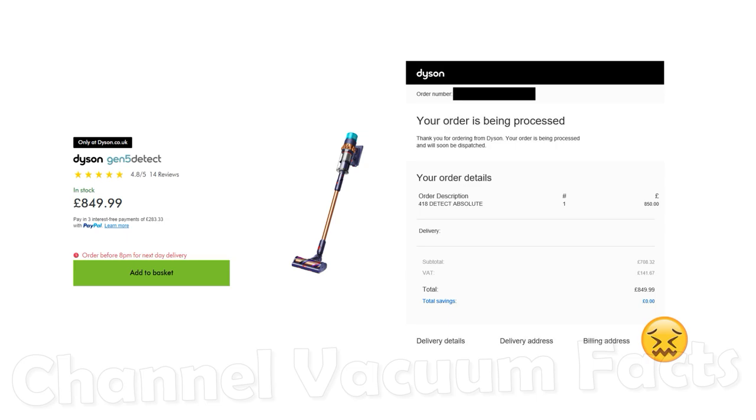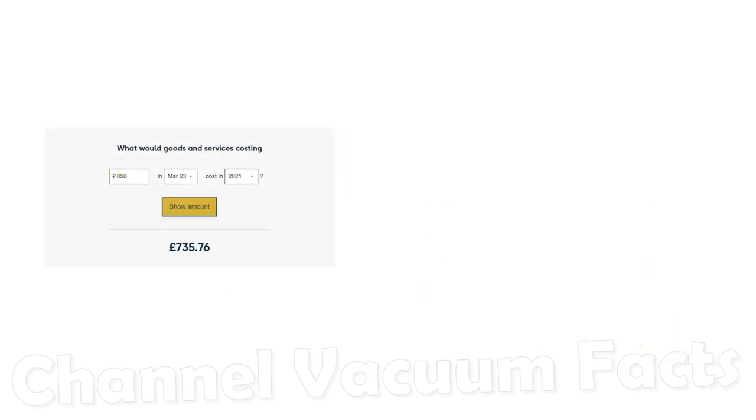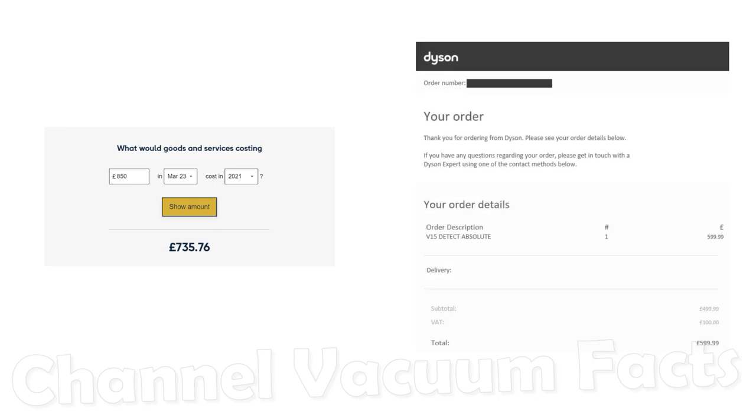£850 is the most Dyson have ever charged for a vacuum cleaner, by far. It's not clear why the price is so shockingly high. Inflation has been very bad due to serious economic mismanagement in the last few years, but adjusting for inflation since the V15 was released two years ago would put the equivalent launch price at £735 — still hugely greater than the £600 actually charged. So what accounts for the extra cost? It's not clear.